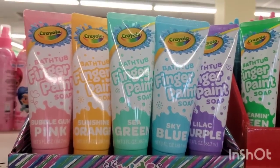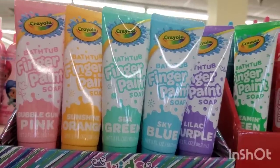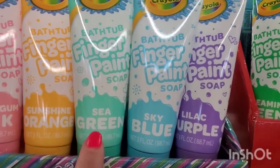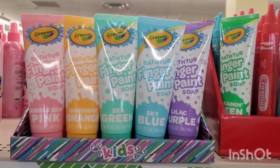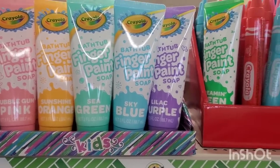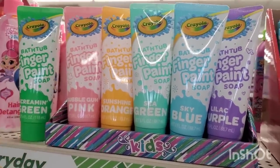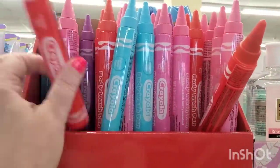They have bathtub finger paint soap in perfect spring and Easter pastel colors: bubblegum pink, sunshine orange, sea green, sky blue, and lilac purple — the mess washes right away. The last primary-colored ones are still there, and they also have Crayola little bubble baths.